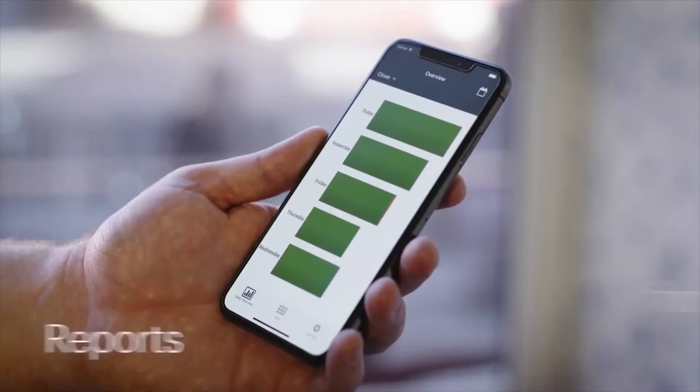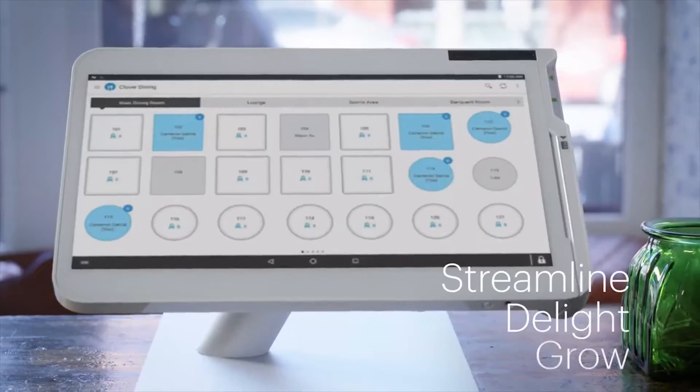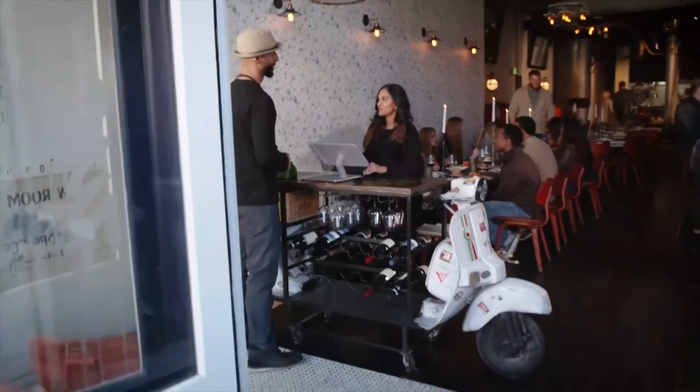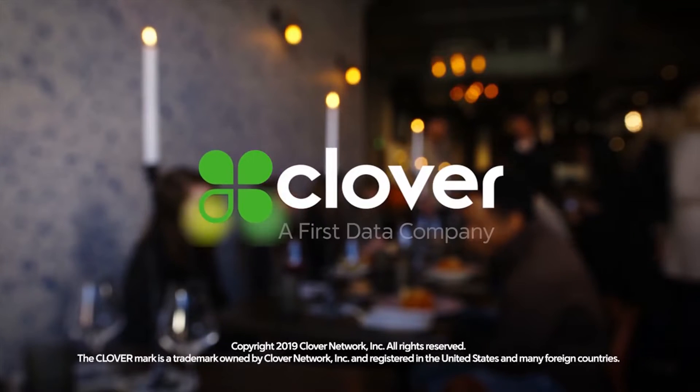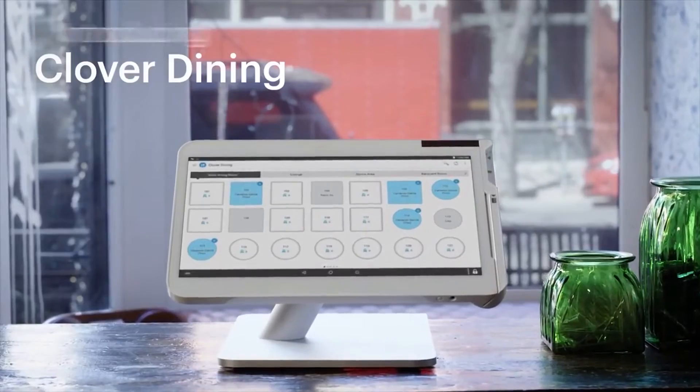When ordering, it's best to book an appointment with an experienced agent to gain a better understanding of the product before buying. Overall, the Clover Station POS system is a great investment for any business due to its highly customizable features and user-friendly interface.